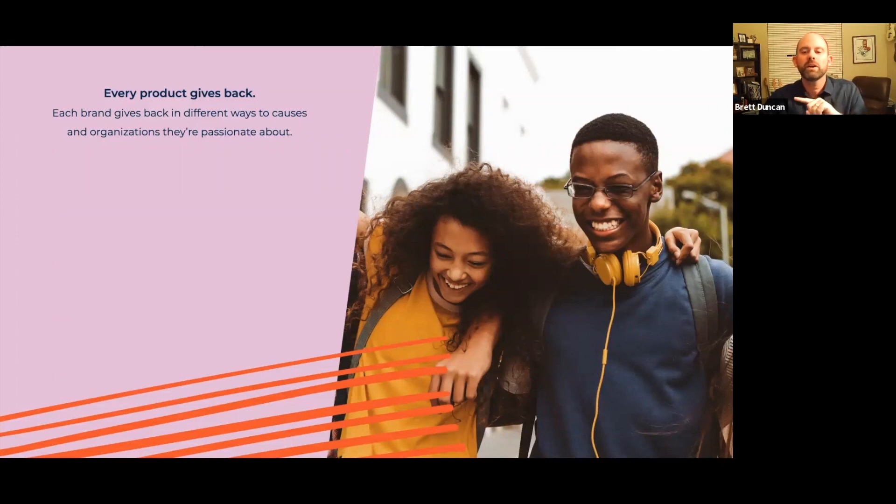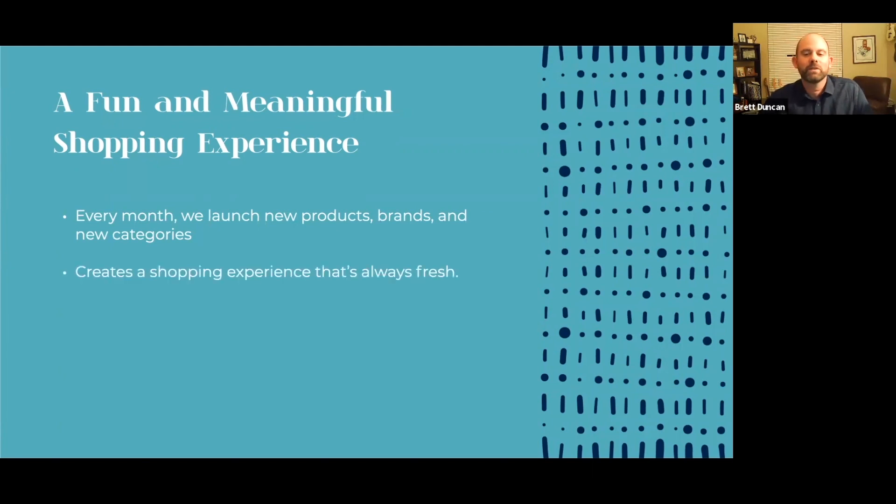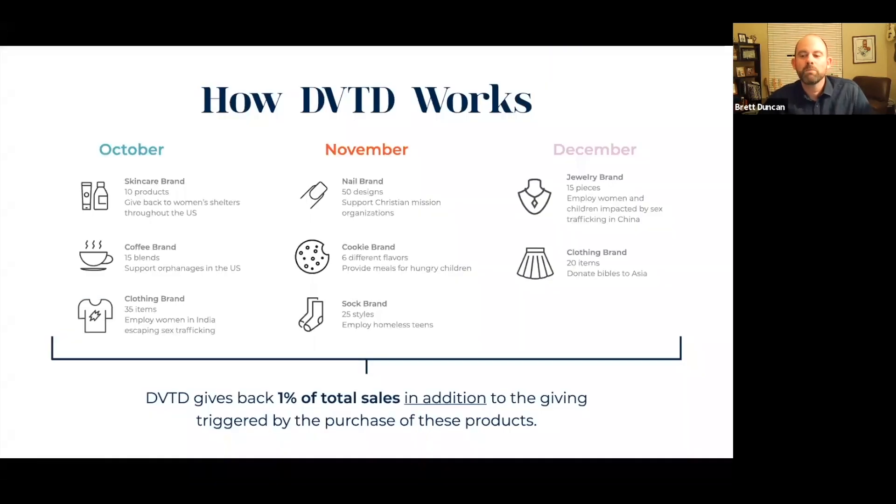Every product when it comes to Devoted gives back. Every brand gives back in different ways to different causes and organizations that they are passionate about. On top of that, we provide a fun and meaningful shopping experience — every month we launch new products, new brands, new categories, so the experience is always fresh. And above and beyond the giving triggered by brand purchases, Devoted gives back a minimum of one percent of total top-line sales in addition to the giving triggered by the purchase of these products.